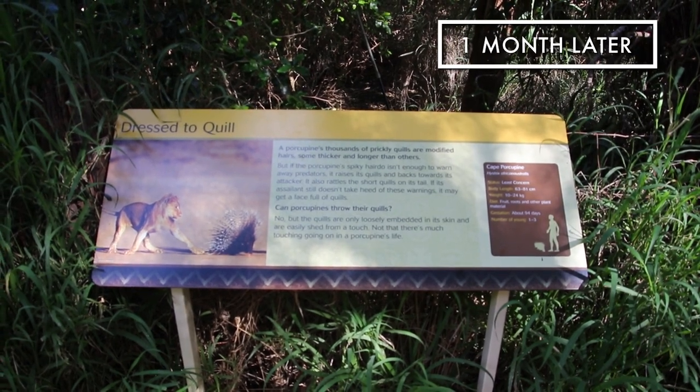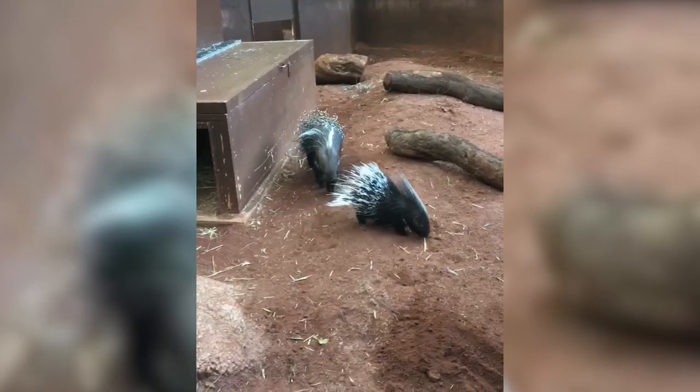One month later, the porcupettes are beginning to spend more time outside of the nest box, much to the delight of zookeepers and visitors alike.